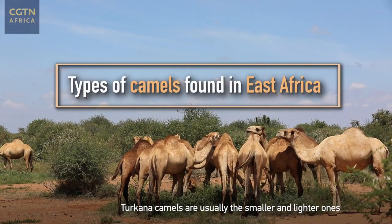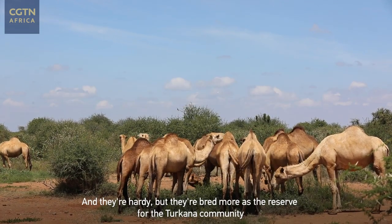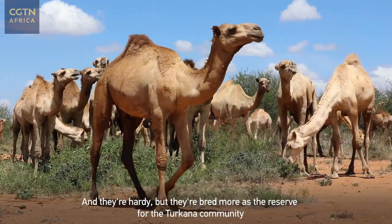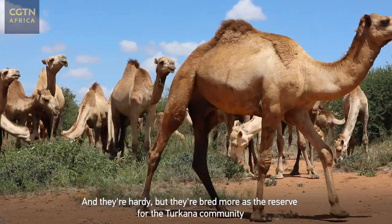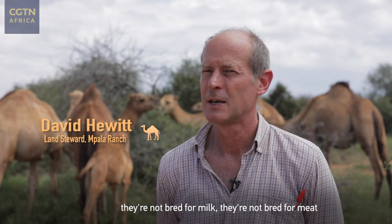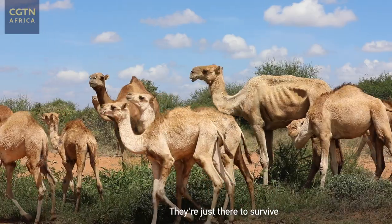Takana camels are usually the smaller and lighter ones and they're hardy, but they're bred more as the reserve for the Takana community. They're not bred for milk, they're not bred for meat — they're just there to survive.